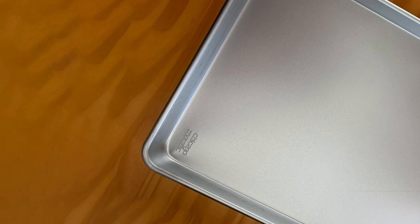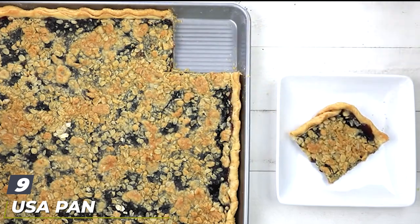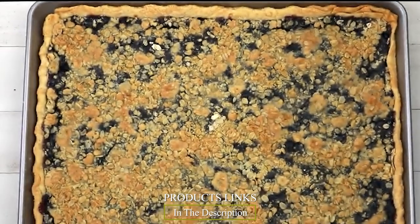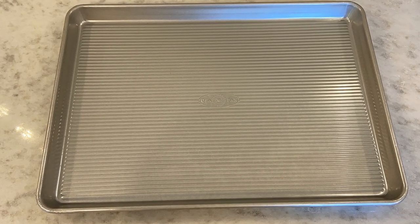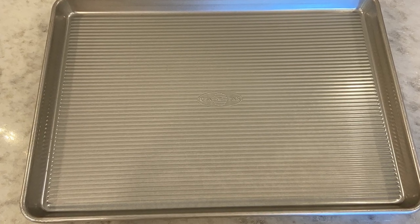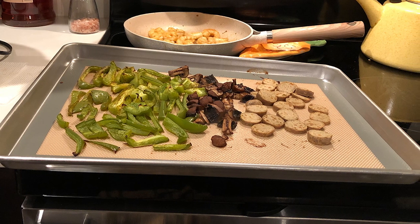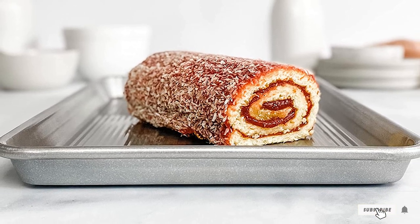Next at number nine we have the USA Pan Bakeware Half Sheet Pan. Made in the USA from 2.45 pounds of aluminized steel, it's textured and dishwasher safe, with a BPA-free silicone coating to promote easy release. Overall, though, it proved a middle-of-the-road performer — our cookies definitely got over-browned despite the corrugated surface meant to increase airflow. It had a sticker underneath that was difficult to remove, and despite intense scrubbing we still felt the old residue. It got the most stained and scorched of all the pans we tested by far.